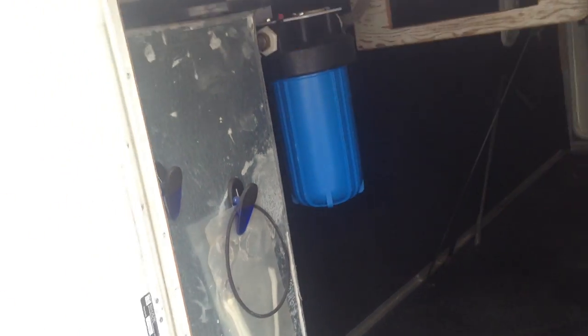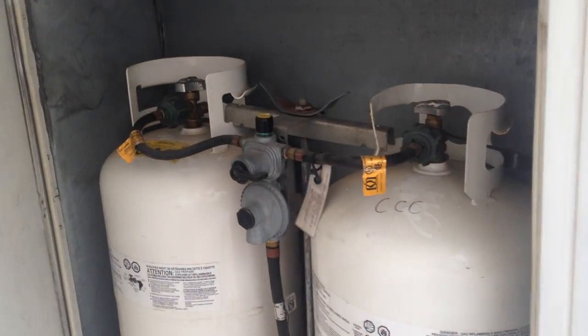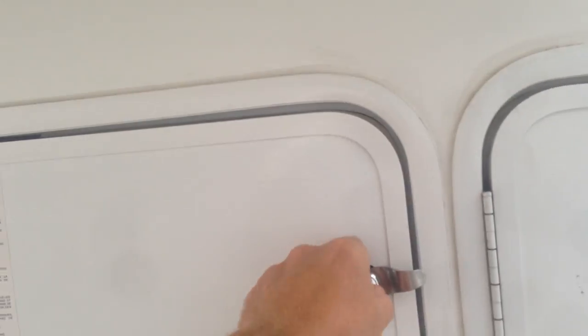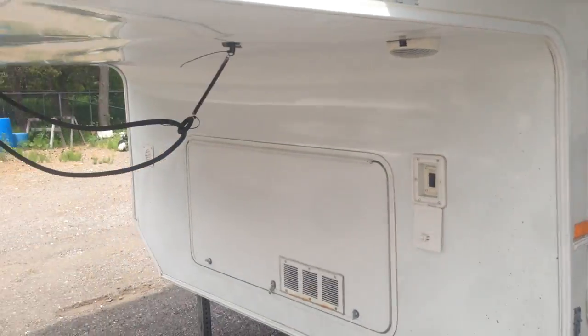Inside here you've got your UV light and your filter right there — everything's in working order. You've also got on the side of the coach your battery compartment. The nice thing about this is your propane tanks are on the side of your coach, not on the front — very easy access. Two 30-pound cylinders. Those propane cylinders also run the generator, which is at the front. So that's the exterior of the coach.